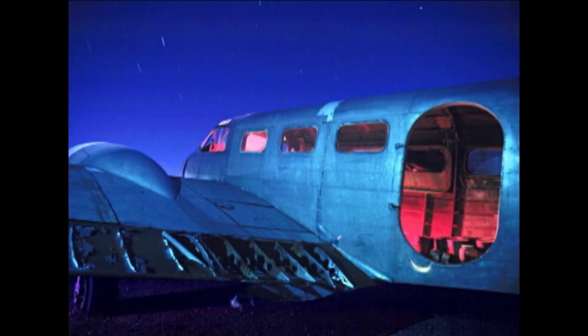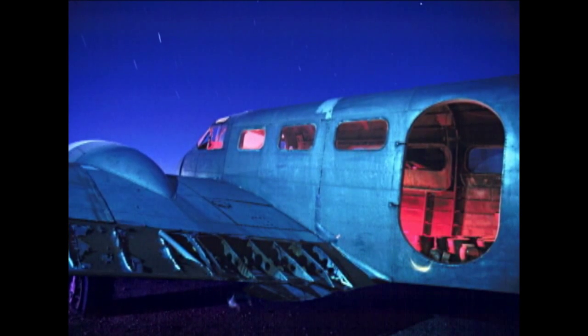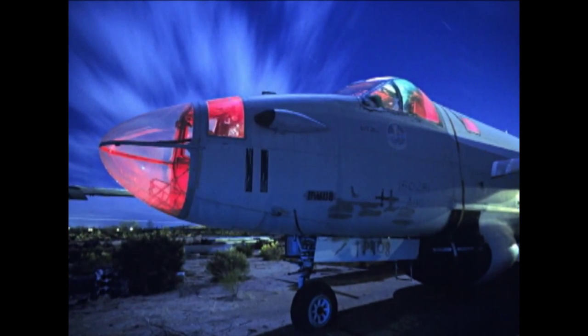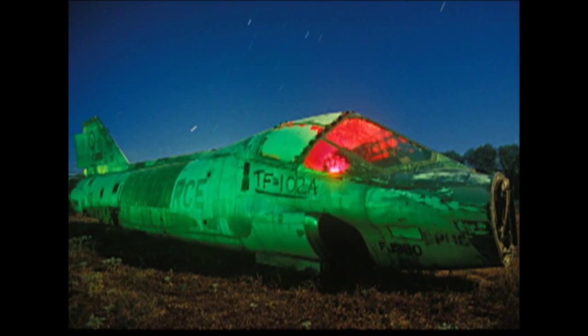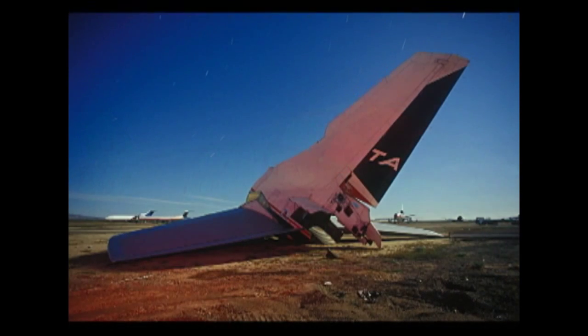The best kind of junkyards for me are the airliner junkyards out in the Mojave desert. They're the most evocative places for me to go shooting. I love the fact that at one time these airliners were the ultimate in technology and now they're all just chopped up and rotting and bleeding hydraulic fluid onto the sand — nobody notices, nobody cares.